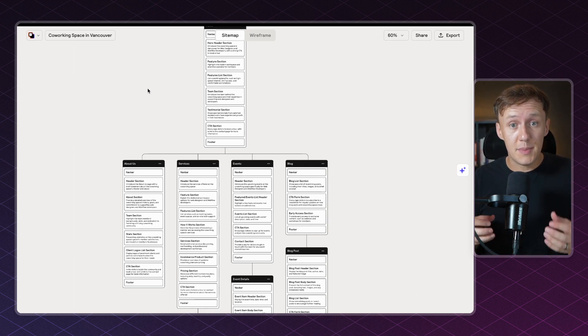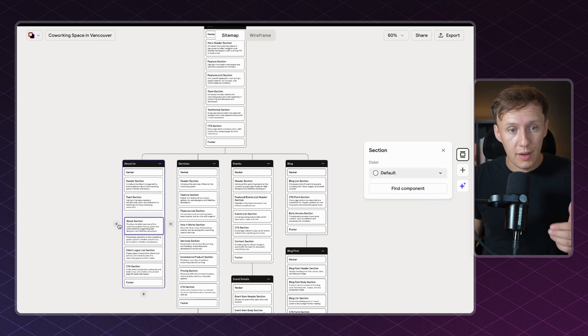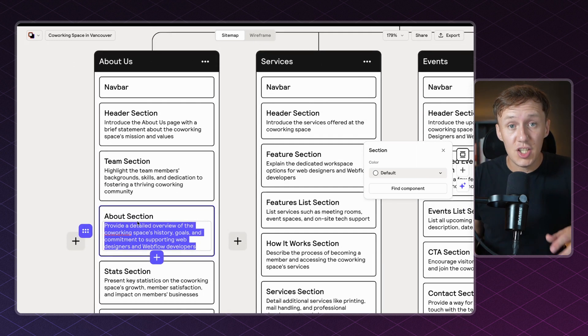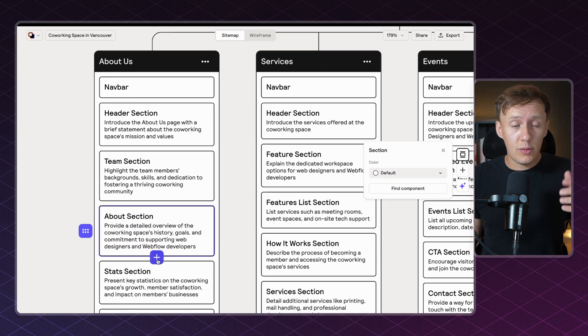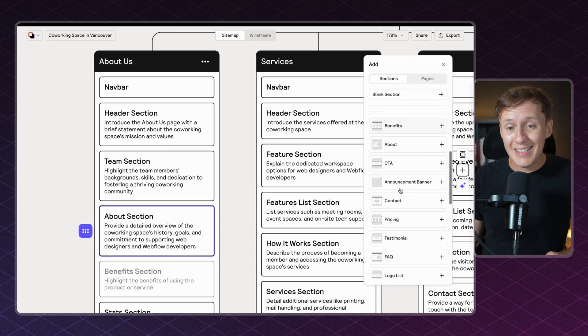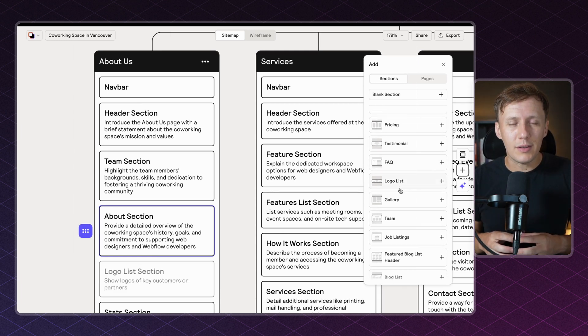As soon as your sitemap is fully generated, you can start making your own tweaks and adjustments. For example, if you want to reorder a section you can simply drag it into place. If you want to change what a particular section is about, you can zoom in and change the description. If you want to add a brand new section, simply click the plus button and browse through all the different sections available inside Reloom.